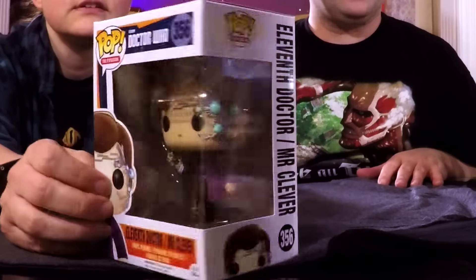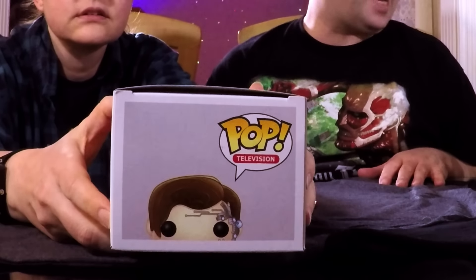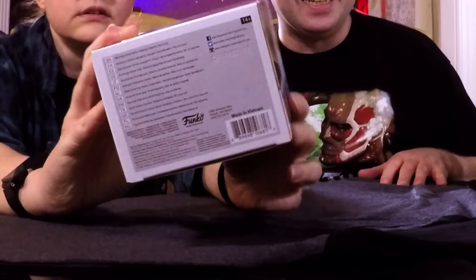The 11th Doctor slash Mr. Clever — it's a great one, but I have it. The front half of this box was a lot better. I think there were like two that I didn't have in the first half, and in this half there are like two or three that I did — well, three because Dory, and I keep forgetting about Dory.